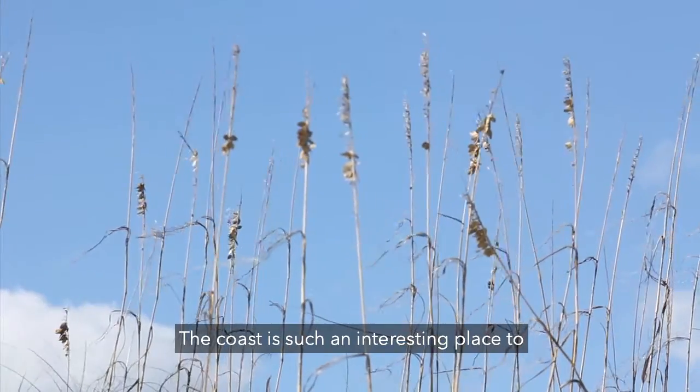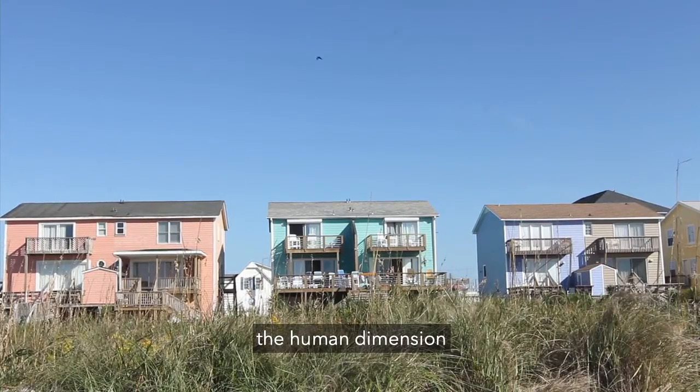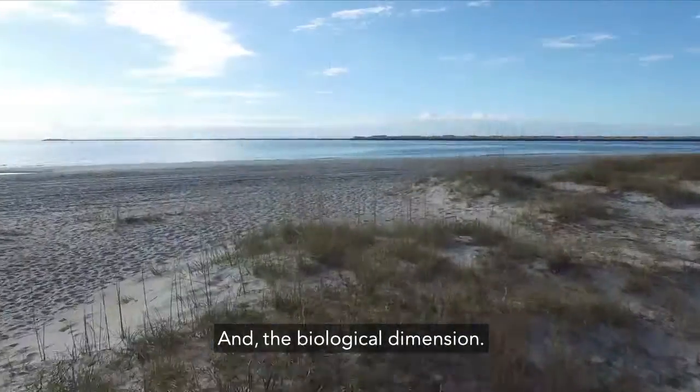The coast is such an interesting place to study because it's where the human dimension meets the physical dimension and the biological dimension.